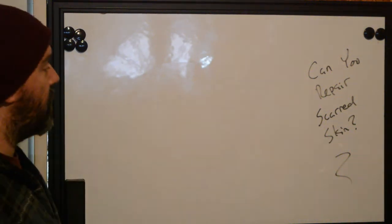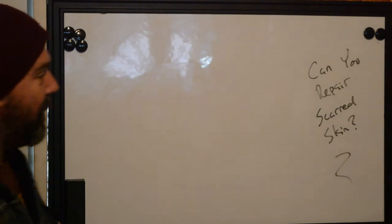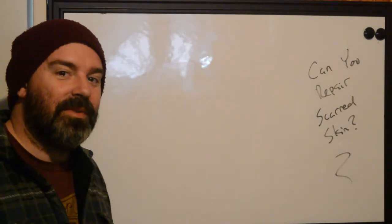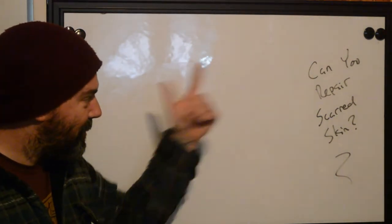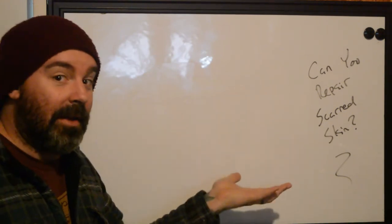Hi, this is Ryan with Better Tattooing and today we're going to be answering a question that gets asked quite often. Help! My tattoo is scarred. What can I do? So, can you repair scarred skin in a tattoo by getting a tattoo?